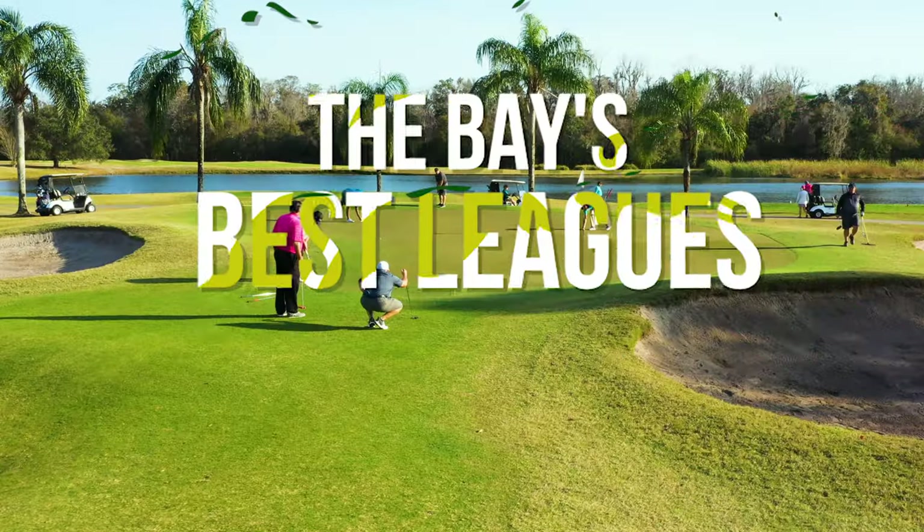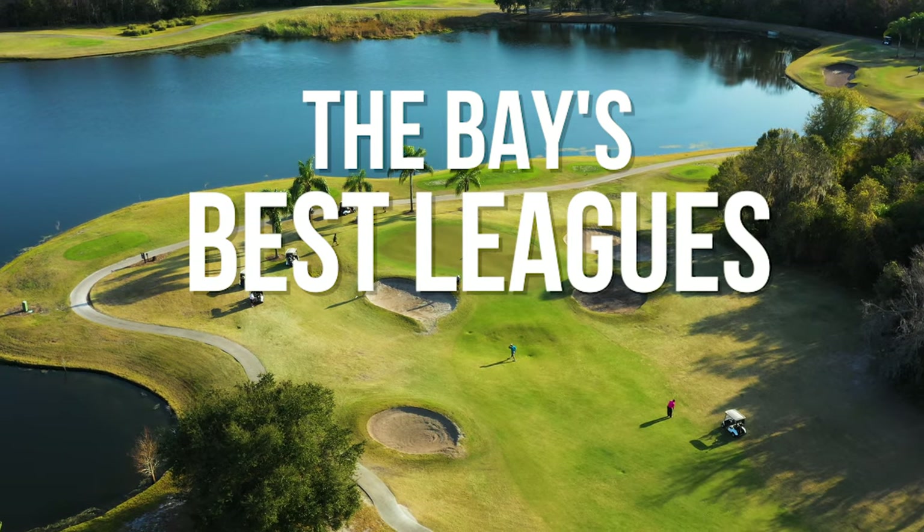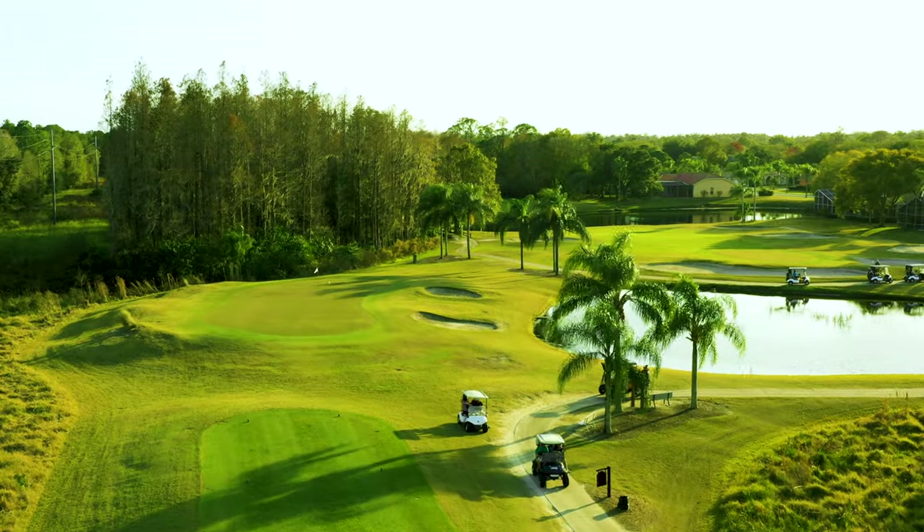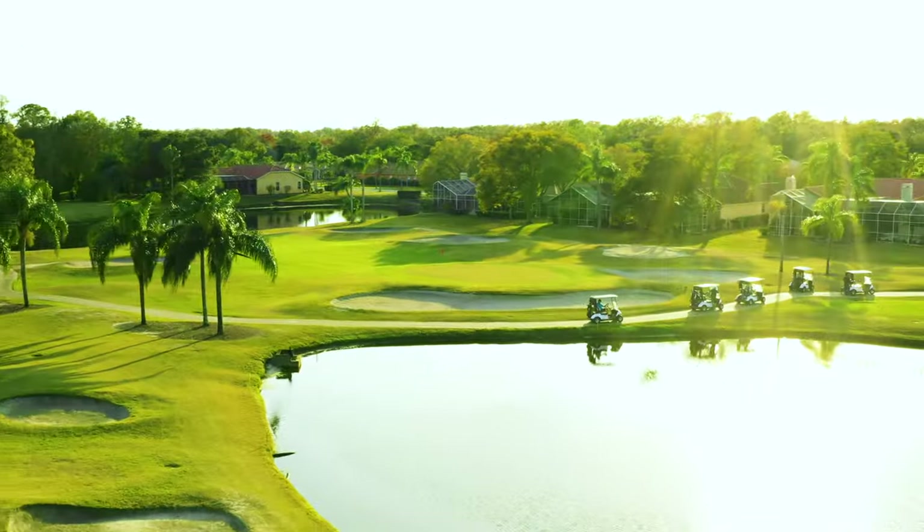Also home to one of the most active membership bases in the bay, with fun league nights most days of the week, including the popular happy hour games on Tuesdays and Thursdays.